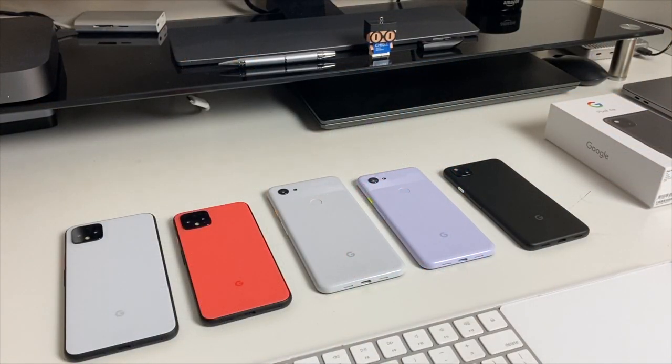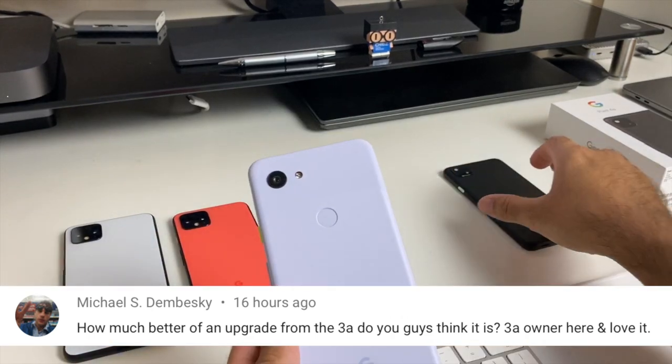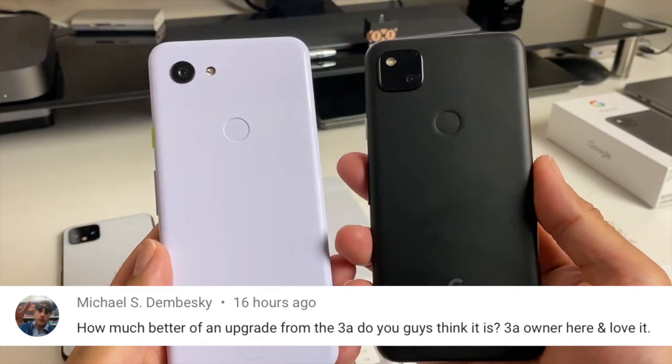Ready for the next question — I have all the Pixels on the table to help me out. The next question is from Michael: how much better of an upgrade from the 3a do you think the 4a is? He's a 3a owner and loves it.